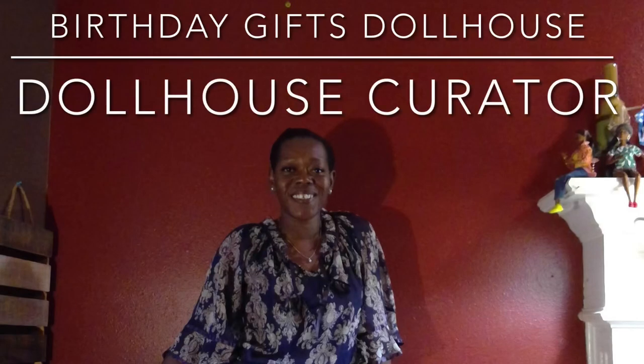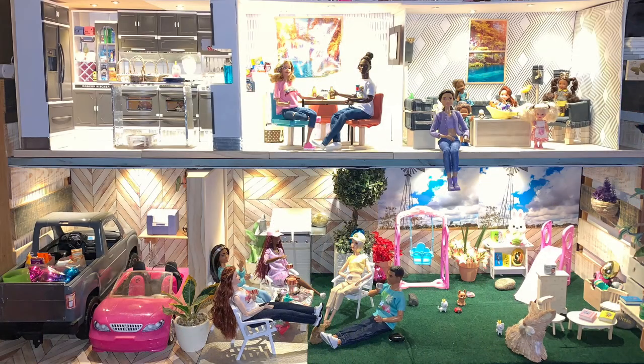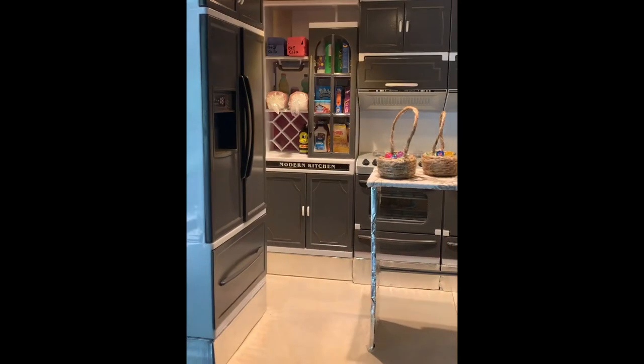Hi everybody, it's Jessica the Dollhouse Curator, and welcome back to the Curated Dollhouse! As usual, before we get into our new build, I wanted to give you a final view of our Easter-themed dollhouse.